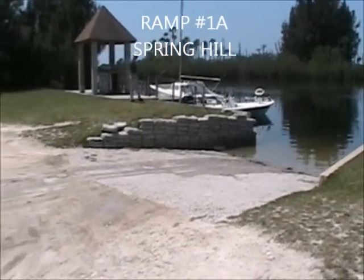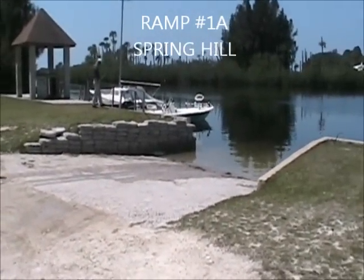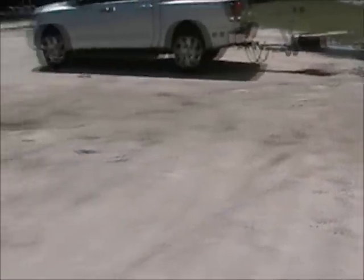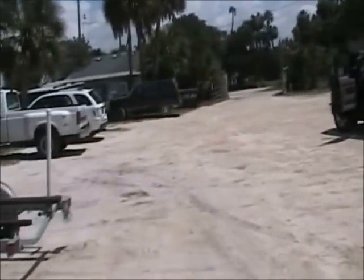This is a ramp a little bit south of Spring Hill. It's a private ramp — I'll put the location in. It's $5 to put in and it has parking.